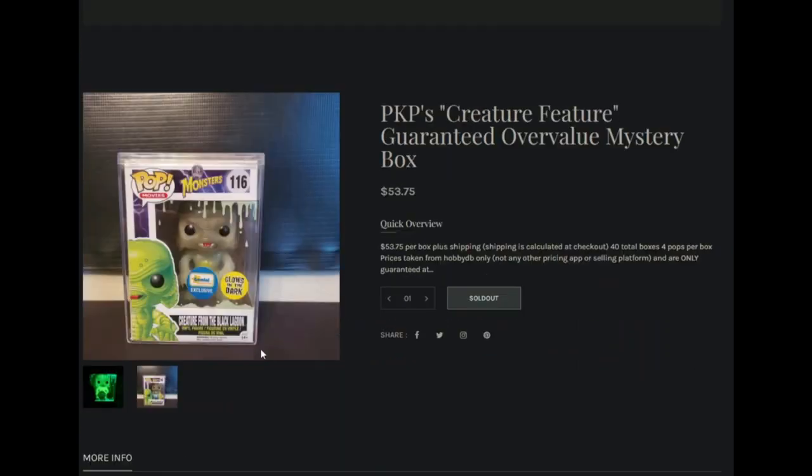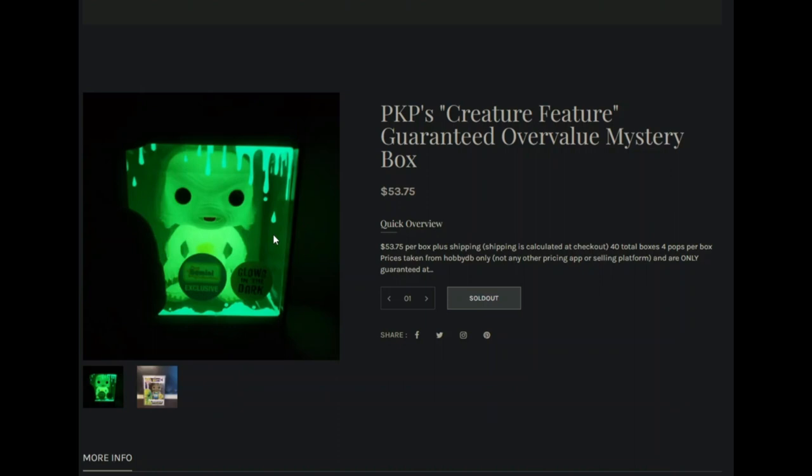This is the top hit pop — I thought it was a pretty cool pop, not something I collect, but always nice for a mystery box run, a gift, or something. Anyways, I'm probably not going to hit it.